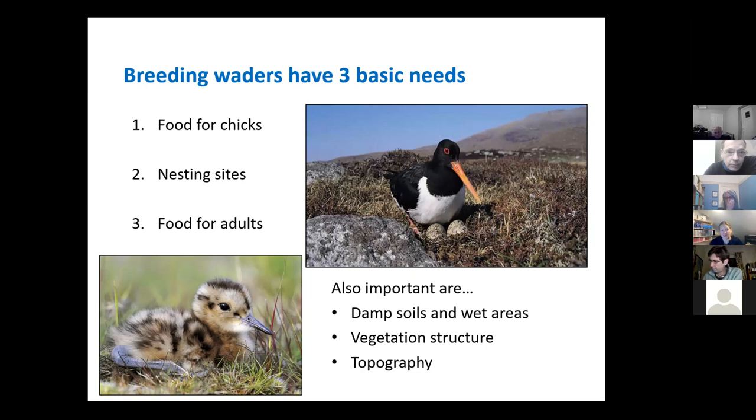The third thing they need is nesting sites. As mentioned, they nest on the ground and they're normally in very open areas. They don't like to be near trees and like to have good visibility all around them, so they'll quite often be on top of a hill somewhere, perhaps on a tussock, to watch for ground predators or other threats.